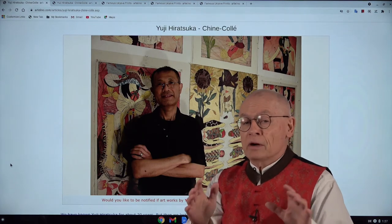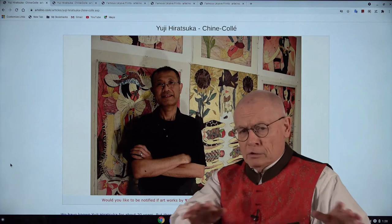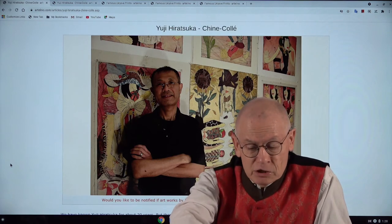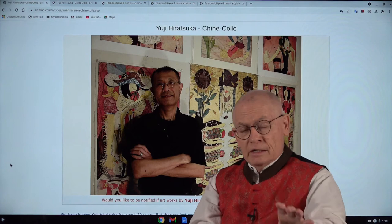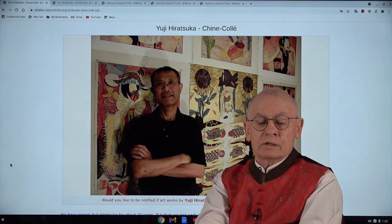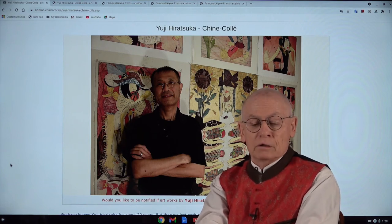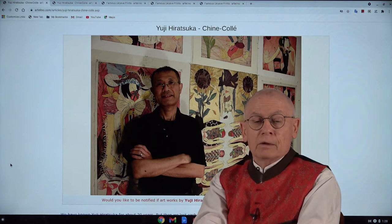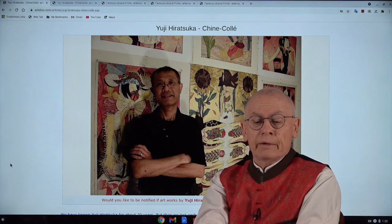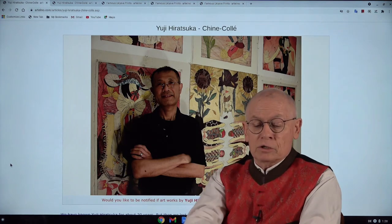He has an impressive list of museums that have his art prints in their collections. This is such a prestigious list that I'm mentioning at least the most important ones — you will be surprised: the British Museum, Tokyo Central Museum, Cincinnati Art Museum, Cleveland Art Museum, Portland Art Museum, New York Public Library, the Library of Congress, and the Smithsonian Museum of Asian Art in Washington. Really prestigious.